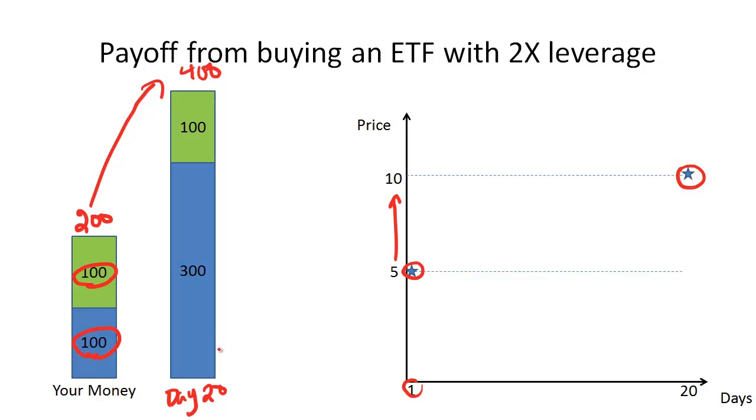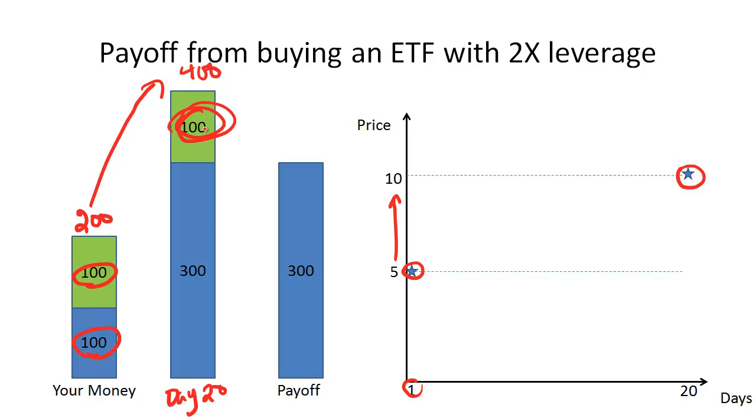Since we borrowed $100 from the bank, we have to return that $100. After returning it, we have $300 left. So we've taken $100 of our own money, bought this ETF with 2-to-1 leverage, and at the end of 20 days turned our $100 into $300. This implies a return of $300 minus $100, which equals $200, or a return of 200%. Because we bought this ETF with 2-to-1 leverage and the underlying went up 100%, our payoff from levering up 2-to-1 ended up being 2 times 100%, or 200%.